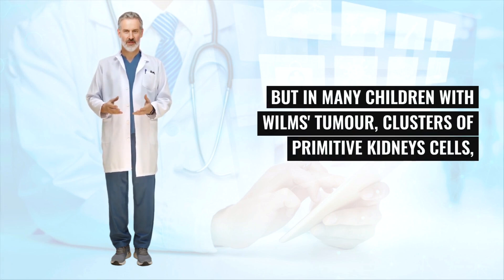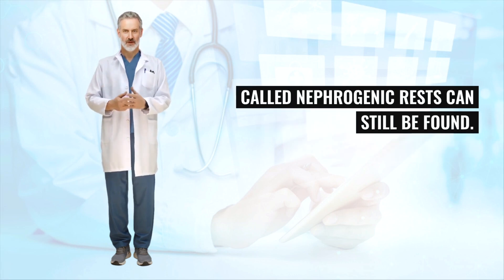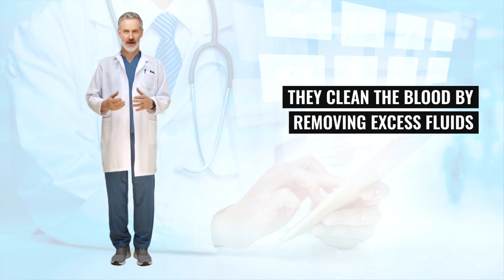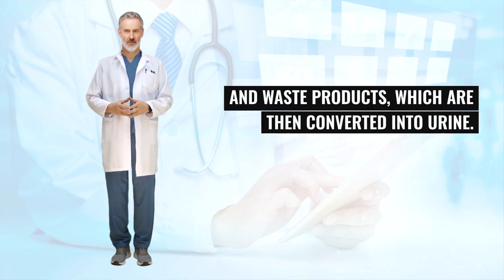But in many children with Wilms's tumor, clusters of primitive kidney cells called nephrogenic rests can still be found. The kidneys are a pair of organs found at the back of the abdomen. They clean the blood by removing excess fluids and waste products, which are then converted into urine.